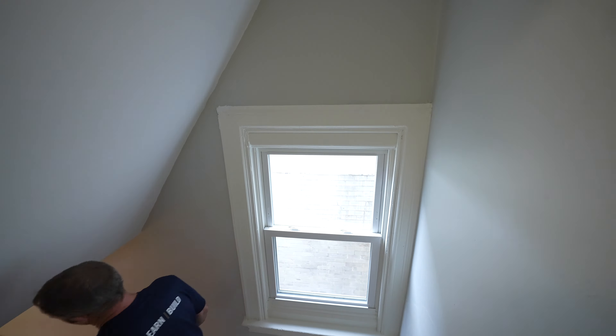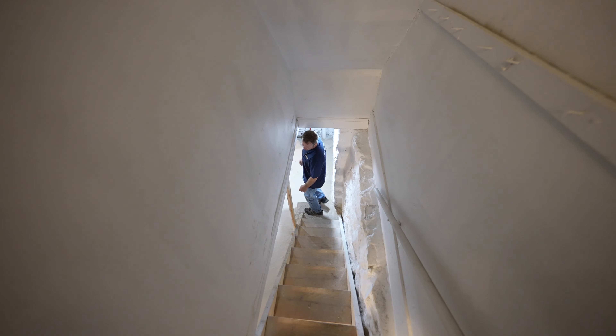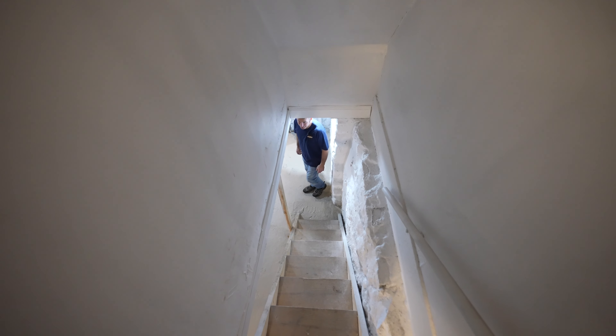Coming upstairs, there's some new carpet which makes a big difference. Everybody's going to love these big bedrooms — there isn't going to be any fighting over which bedroom's the best because they're all really large sized. This is the front room. We put a new window in this particular room mainly to aesthetically make it look nice outside, and we replaced the bathroom window as well. This is 11 by 13 — everything's freshly painted, really enjoyable sized bedrooms.